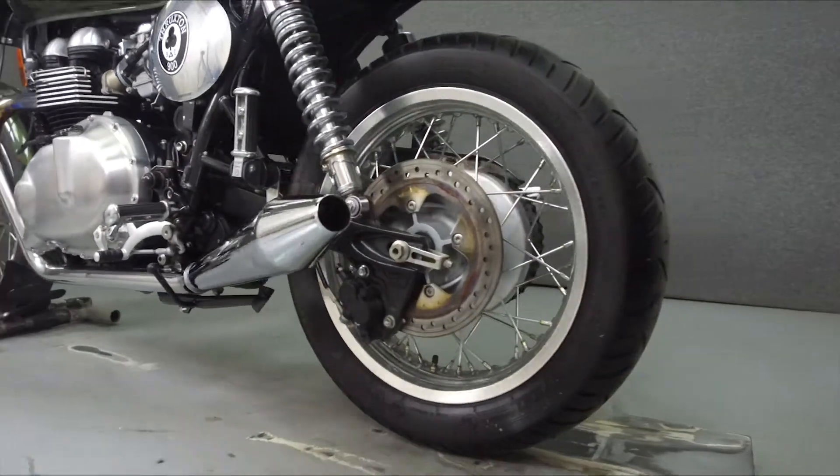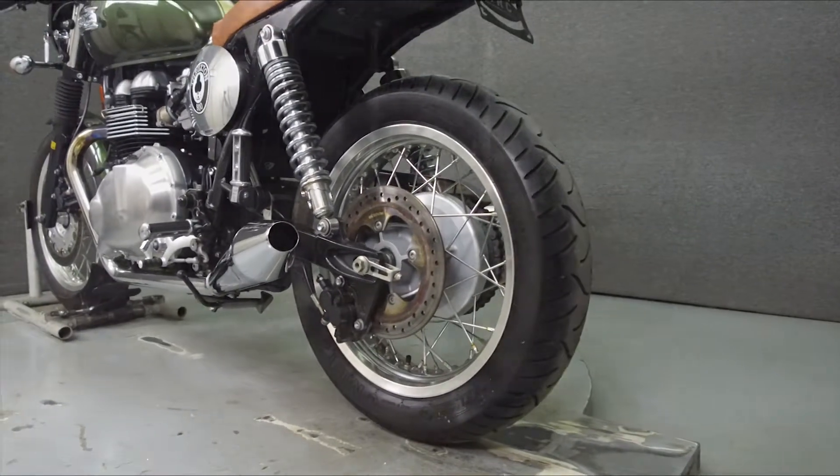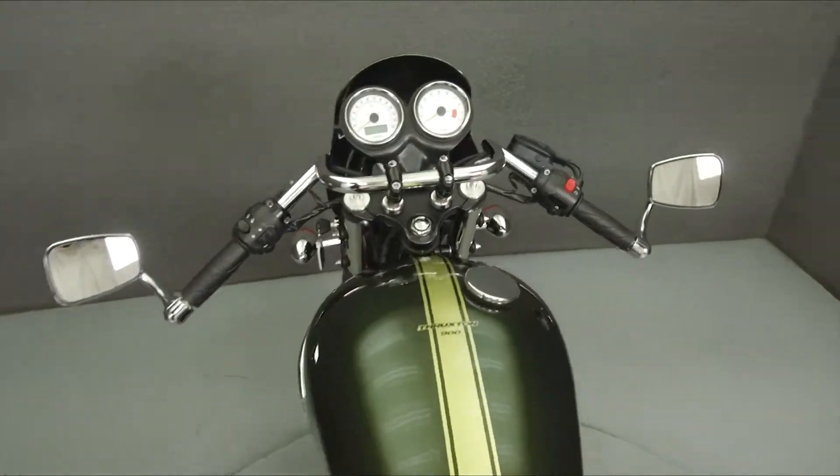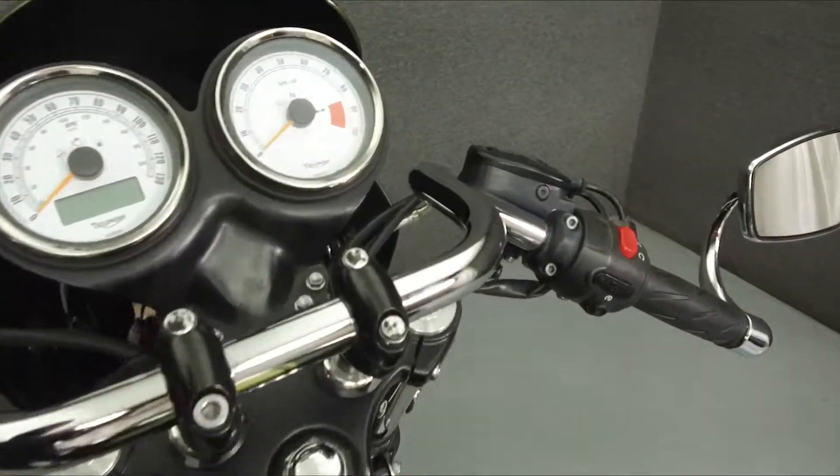This vehicle has been fully serviced, detailed, and comes with a 90-day nationwide warranty. We have also purchased a CycleChex Vehicle History Report. You can view this report by clicking on the link on the right side of the video.